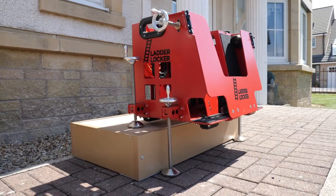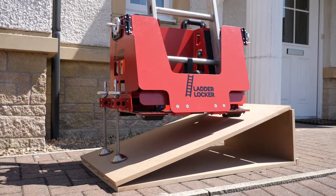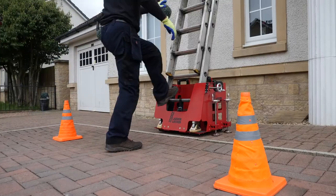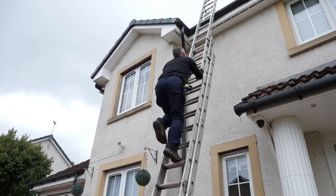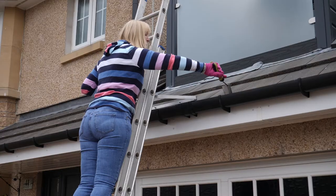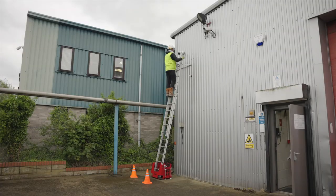It works on steps and any slope or uneven ground up to a safe angle of 15 degrees. Ladder Locker can be used in any environment by anyone, whether it be tradespeople, DIYers, construction workers, or industrial users.